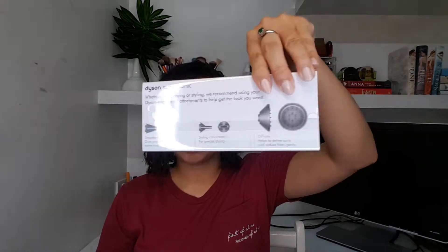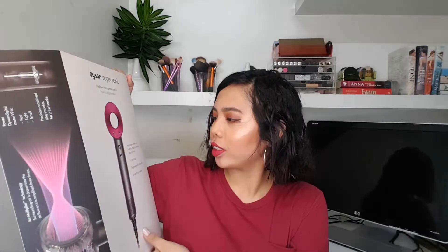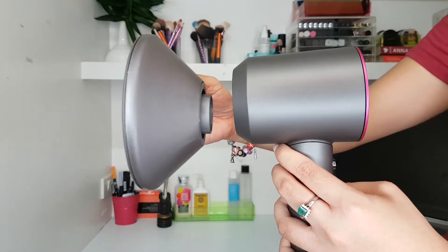So ang claim ng Dyson — they have intelligent heat control for shine, a powerful digital motor, helps prevent extreme heat damage to protect your natural shine, fast drying, engineered for balance, and a smoothing nozzle. So, compared sa ibang blow dryers, super easy talaga siya.